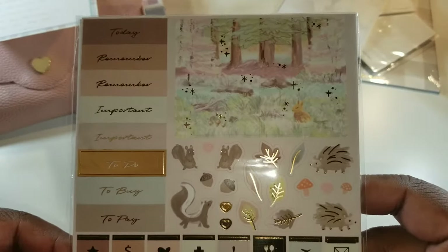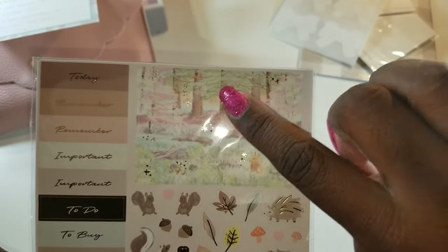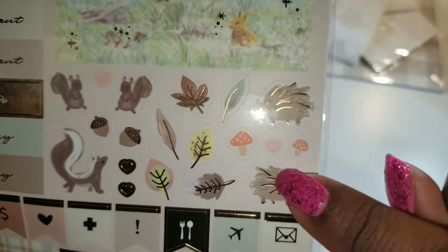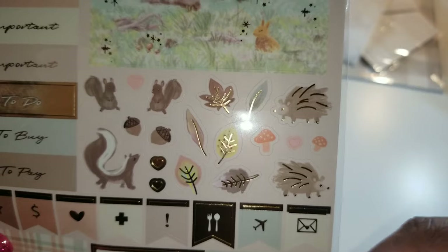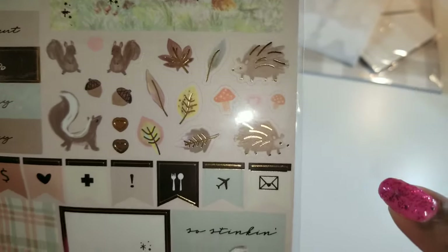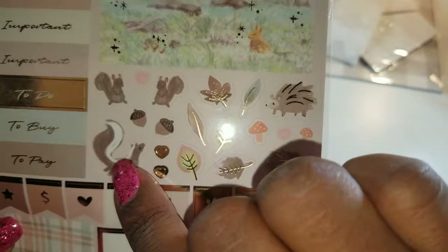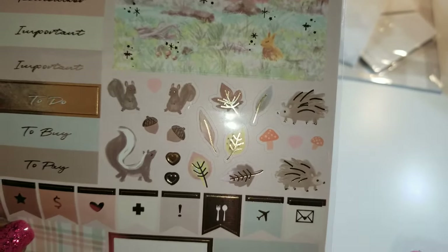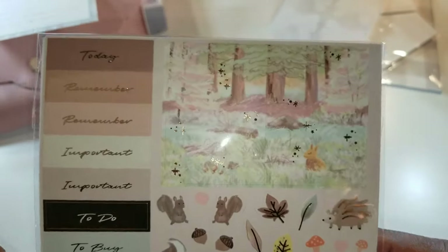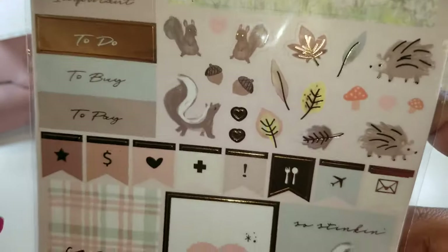This is like adorable — I love this scenic sticker sheet. Look at all the squirrels! Oh so cute — hodgepodge hedgehog, sorry, hedgehog! Hedgehog, leaves, mushrooms, hearts, squirrels, and then there are the nuts for the squirrels. And then there are some icon stickers — 'Today,' 'Remember.' I love this color scheme, it's so pretty.